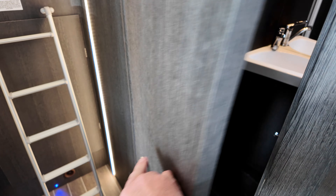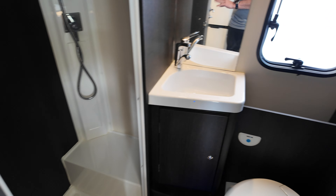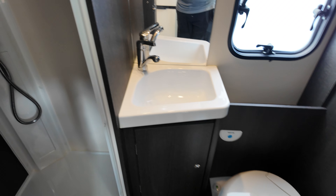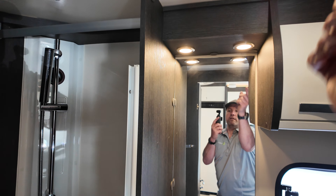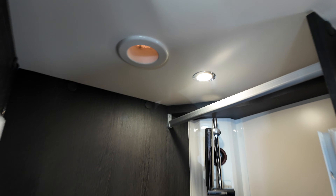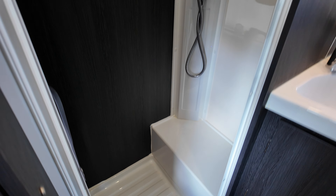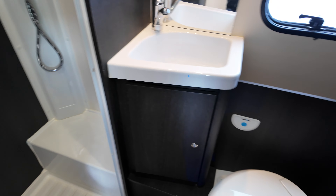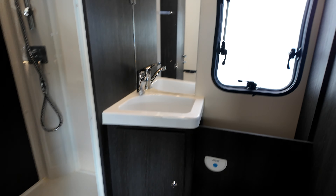And in the bathroom — touch light, very nice, look at that. It's got a separate shower, totally separate with a seat — do like that. And your toilet. So yeah, a nice big large bathroom.